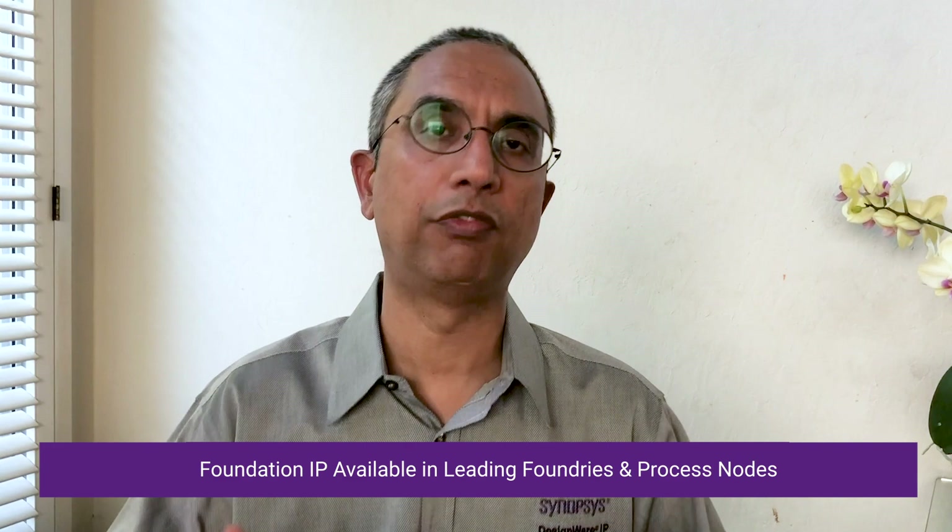So a very nice portfolio of IP that is available not only in one foundry, but in many different foundries. Whether it is Global Foundries, TSMC, UMC, Samsung, or SMIC, we have a wide range of IP in a bunch of different process nodes.